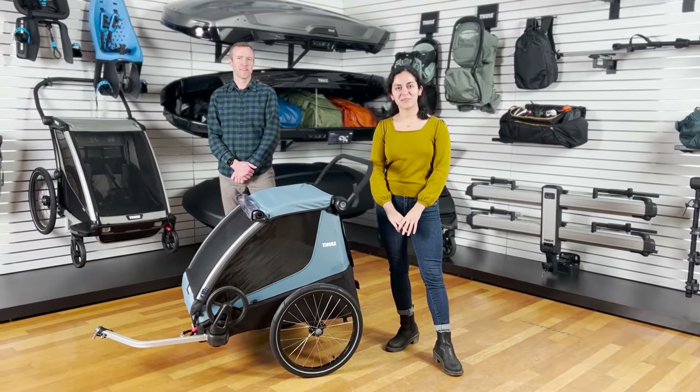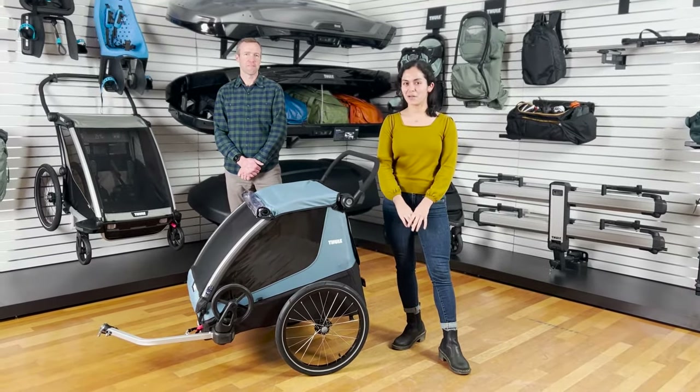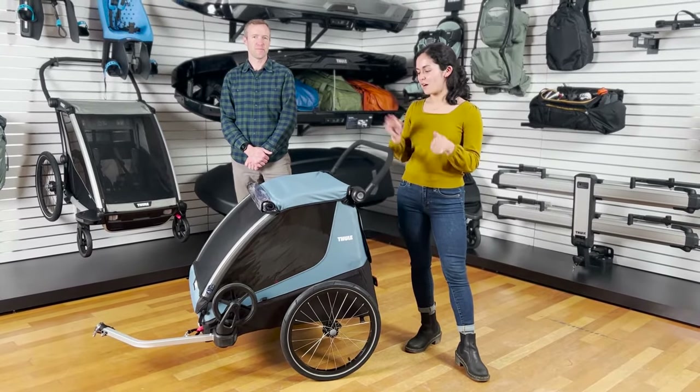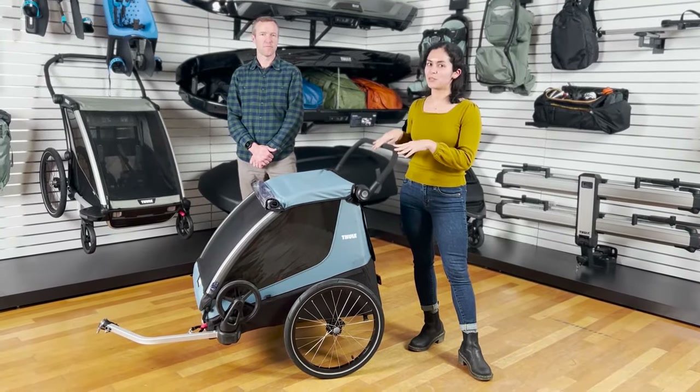Hi, I'm Ariana and we're at the Thule Americas Headquarters with our friends at Albebebe today to show our newest bike trailer, the Thule Courier.